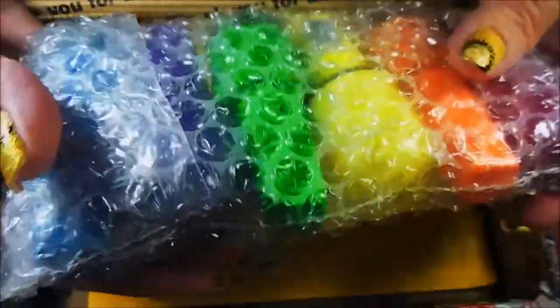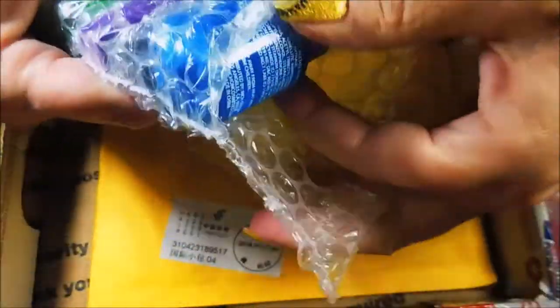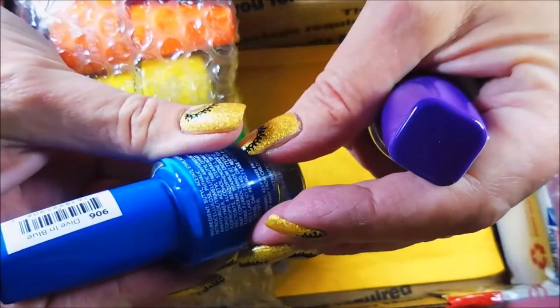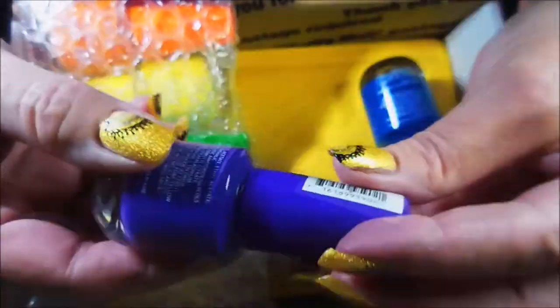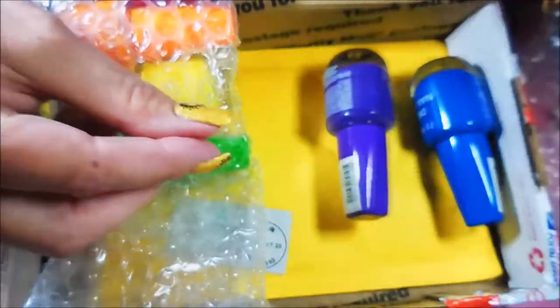Wow, look at the rainbow — I love it, how cool! Okay so this is Princessa. It's kind of hard to read on that white bottle, but we got this pretty blue and it's called Dive In Blue. And then we got this pretty purple and it's Mega Purple — that is Mega Purple! It's looking so blue on the camera, even beside the blue it still looks blue, how funny.